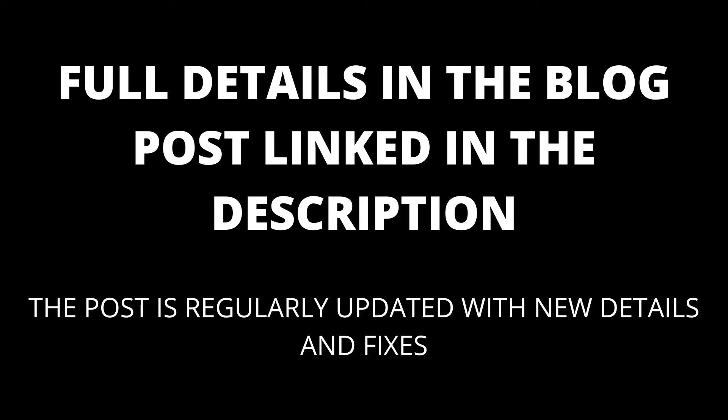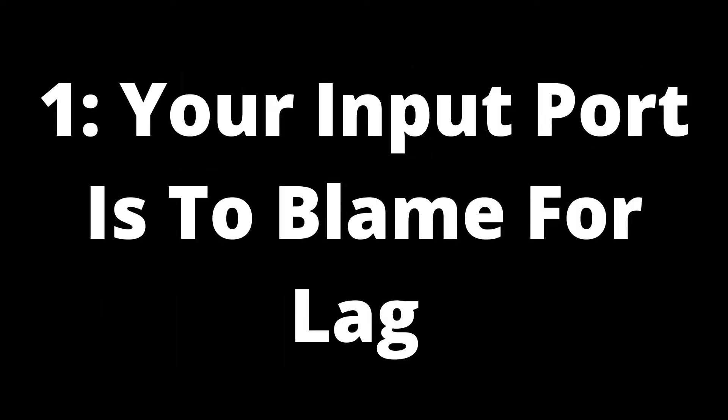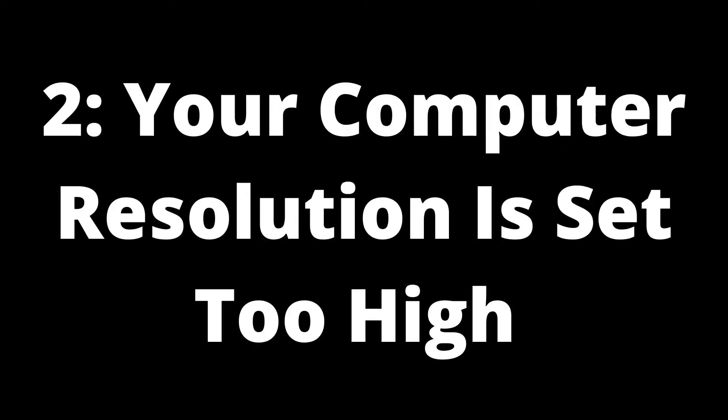Input lag particularly impacts gamers playing video games from their PC on their TV. Many gamers have reported that certain input ports on televisions can cause input lag. Before proceeding to the other causes and fixes on this list, you should check the input port you're using. Solution: use a different TV input port. When using an HDMI cable to connect your computer and television, you can try using a different input port on your TV. Most modern TVs have at least two or three HDMI ports, and using the other ports could resolve the lag.